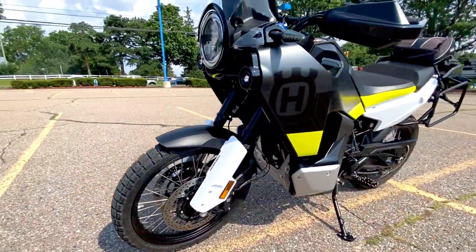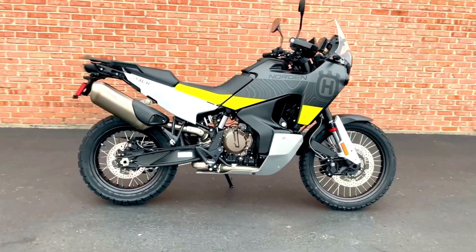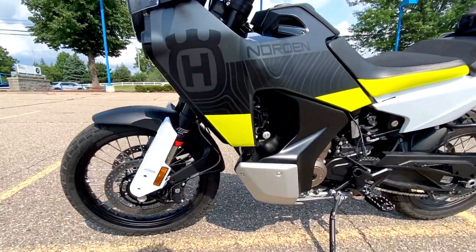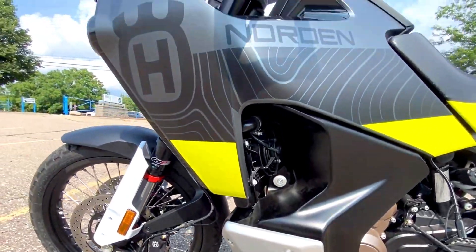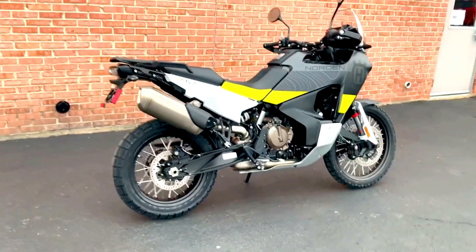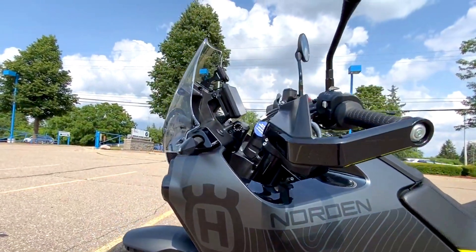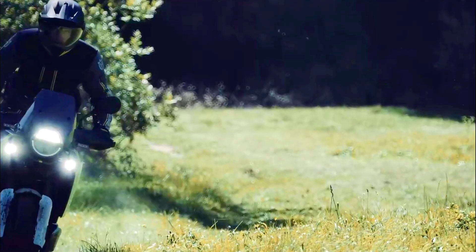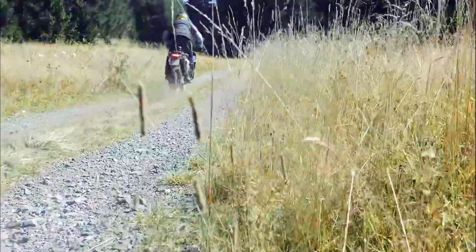First up, let's talk about design. The Husqvarna Norden 901 boasts a striking, modern look that's both rugged and refined. The bike features a sharp, aggressive front end with a compact LED headlight that not only enhances visibility but also adds to its sleek aesthetic. The full fairing provides excellent wind protection, which is crucial for long-distance rides. It's a design that balances form with function, ensuring you look good whether you're tackling a muddy trail or cruising down the highway.